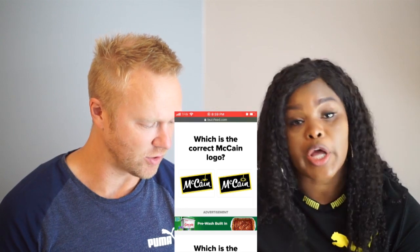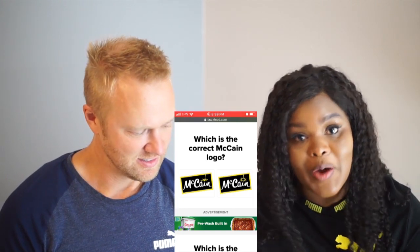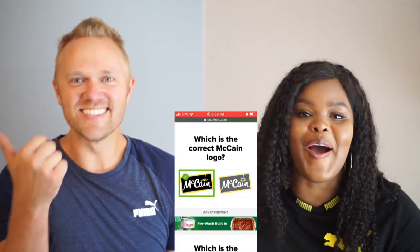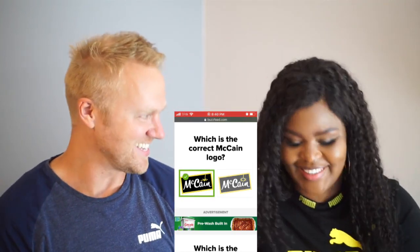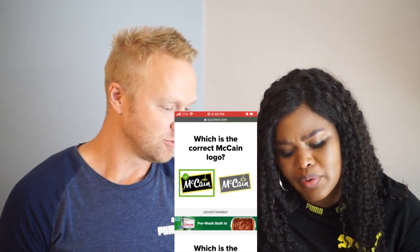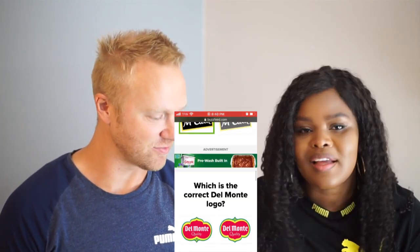Stop — you play too much! Wow, good job. McCain — have you heard of that? It's like potatoes or some food. Well, then you get to answer because you know. I'm gonna go with that one. Yes! And Del Monte — it's like fruit, yeah.